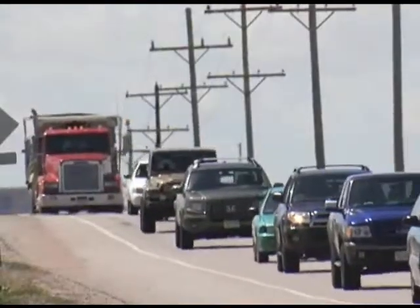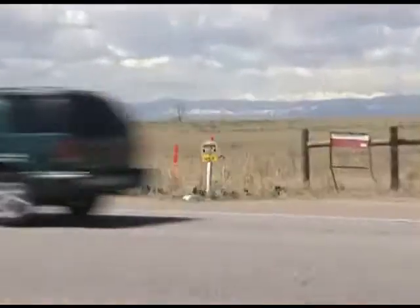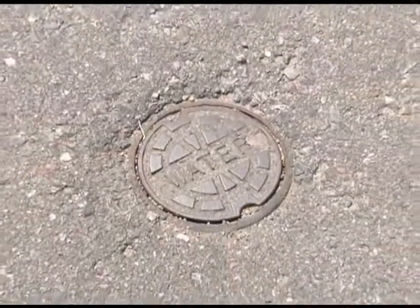Millions of motorists travel along our nation's 6 million miles of paved roadways every day. Little known to most of these commuters, an intricate network of critical infrastructure, including gas, water, sewer, and telecommunication lines, is located beneath the roads.